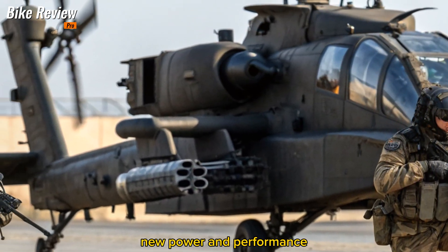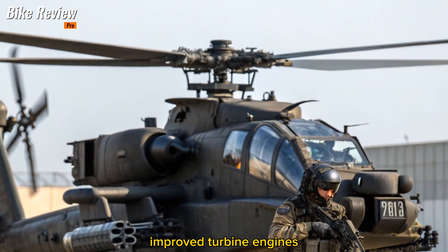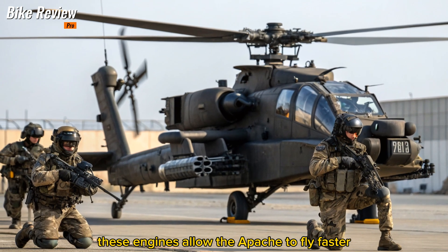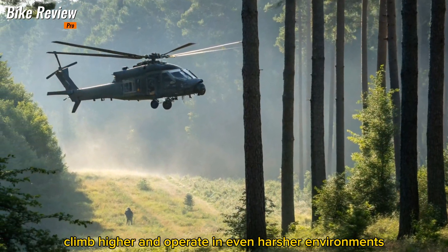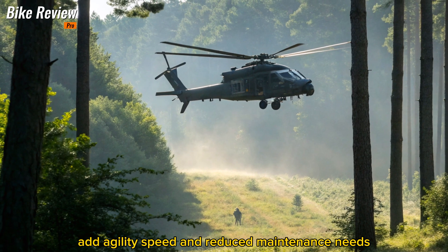New Power and Performance. The 2026 AH-64 comes equipped with the T901 Improved Turbine Engines, delivering 50% more power and better fuel efficiency. These engines allow the Apache to fly faster, climb higher, and operate in even harsher environments. Enhanced rotor blades made from composite materials add agility, speed, and reduced maintenance needs.